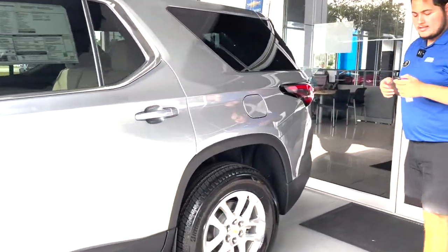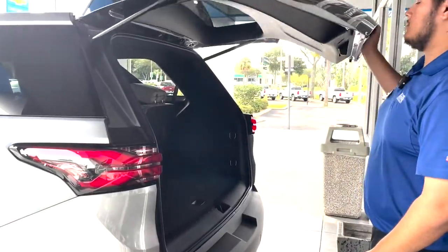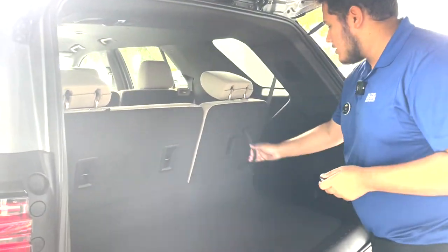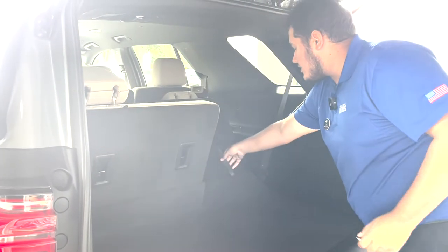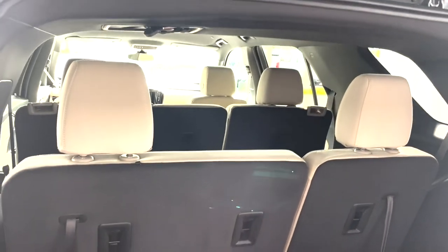Coming around the back of the vehicle, we can see that this vehicle has a third row and it's pretty well spaced all around. You still have your seat releases right over here, so bringing this down the seat can collapse all the way down and bring it back up like so. The second row is a full bench, so in total you can sit two people in the front, three in the center, and three in the rear.